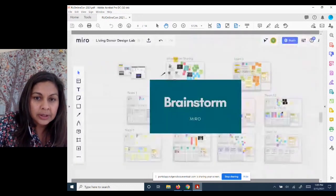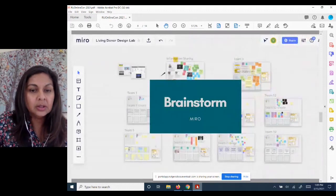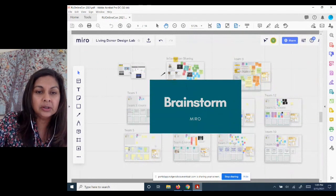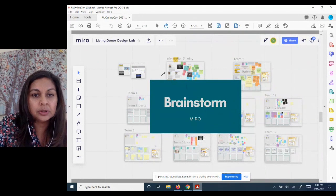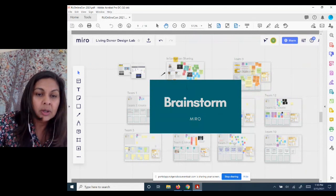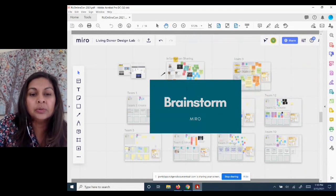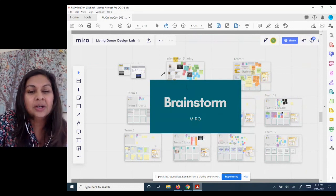We used Miro as our virtual whiteboard and created a space within it where students could do the session. We were in the Zoom room and also had a link to a Miro board. We created spaces on the board for each team to brainstorm within — some structure for brainstorming with empty boxes for ideas — but really gave them the ability to be creative within that space. What was really exciting was watching the Miro board as we ran the session and seeing all the cool things they were doing live.